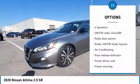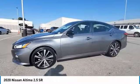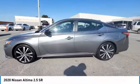Four-wheel disc brakes, speed control, rear window defroster, navigation system, heated seats.